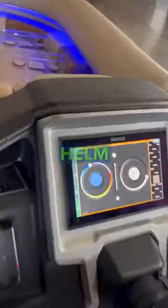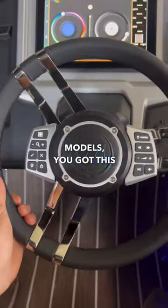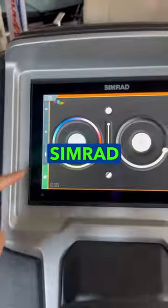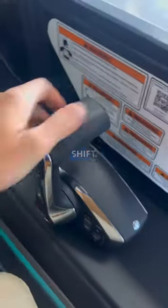Coming over to the raised helm, which is standard on Premier models — you've got a nice steering wheel with buttons in the middle. You've got a 12-inch Simrad display, and to the right, a silky smooth digital throttle and shift.